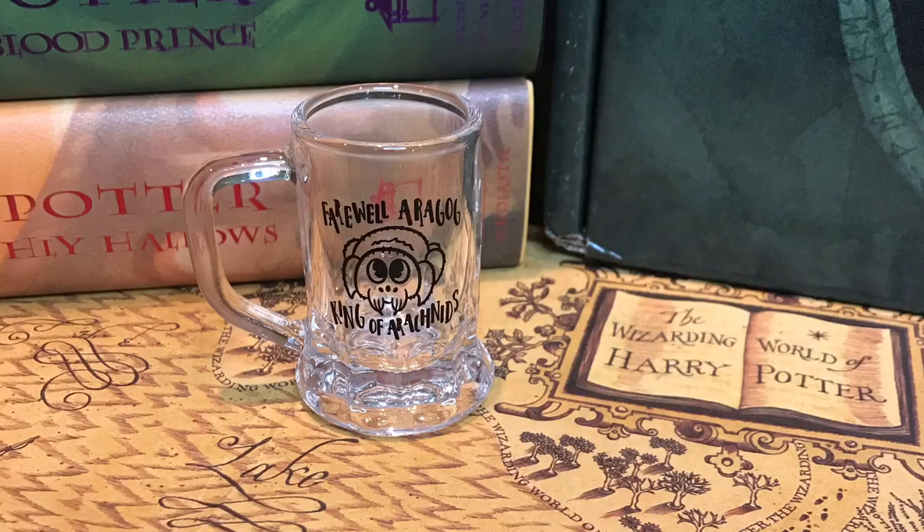And we have another box. It's a little shot glass and it says 'Farewell Aragog, king of arachnids.' And it has like the spider on there. It's going to go next to my other shot glass that I got — I actually think I like this one more.